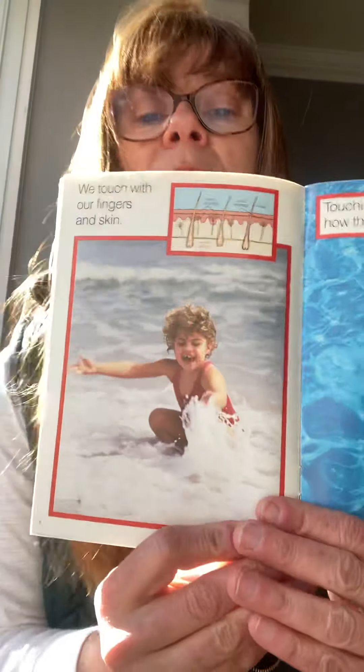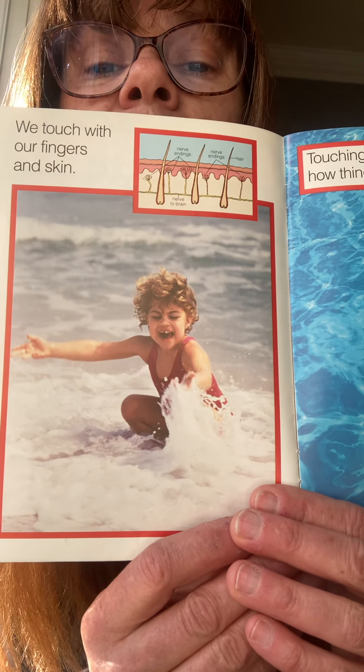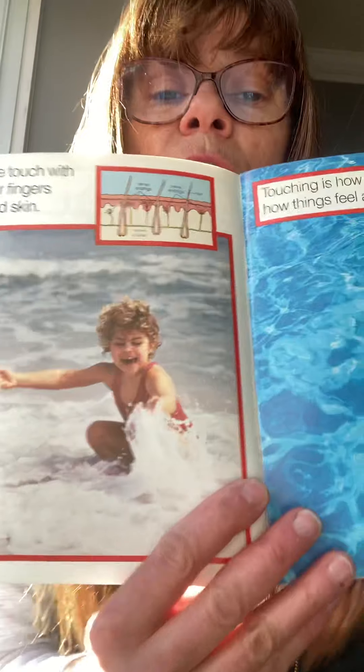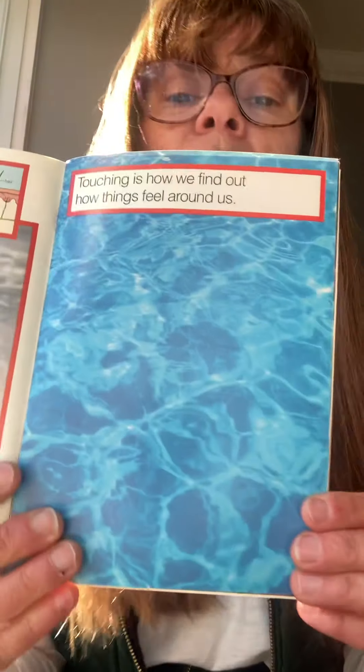This little boy is touching the wave with his fingers — he is touching the water. If you touch your skin, you can see little hairs. They are there and they help us to feel. Also, the sense of touch. Touching is how we find out how things feel around us.